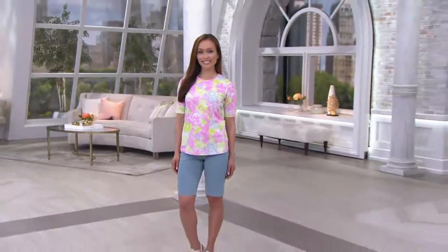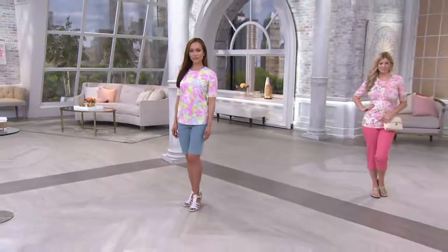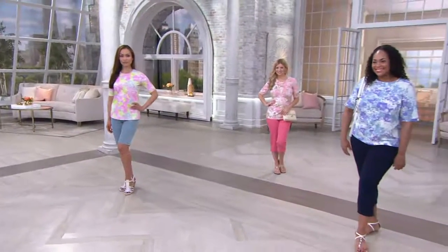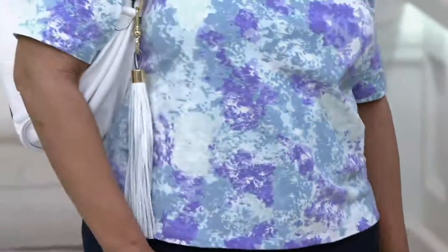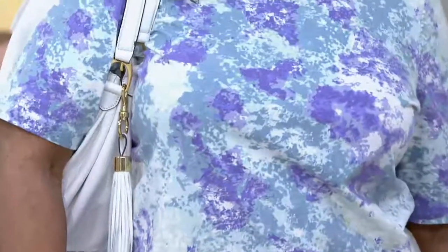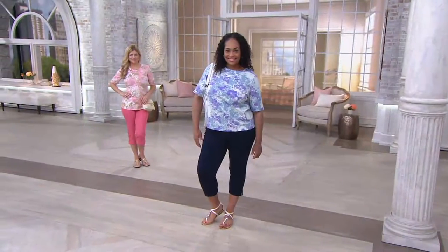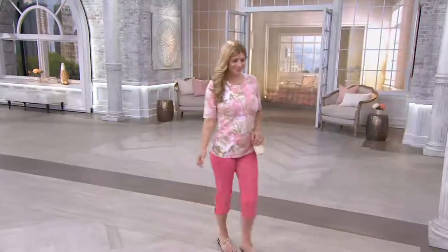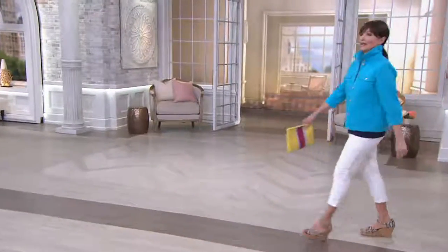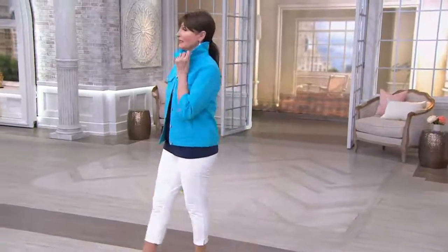There is Sheila one more time, Angela, and Meredith — they all look fantastic in this top. Please stay in the ordering process — they just might be all gone by the end of the show. Mary is going to show now the How Comfy Slim Leg Crop Pants — boy, do those look nice.